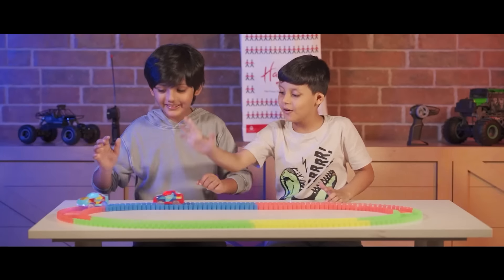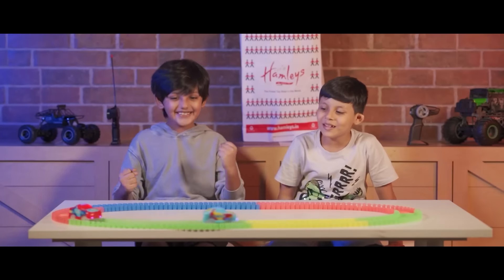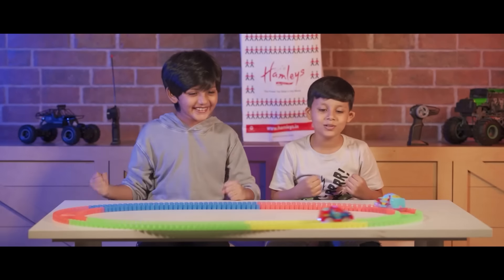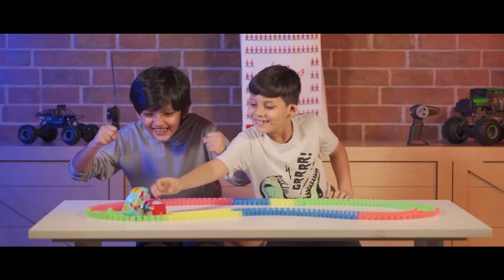Three, two, one! Oh my god, he's winning! Yes! Oh no! No! Three, two, one! Yeah! My car wins! Oh no!